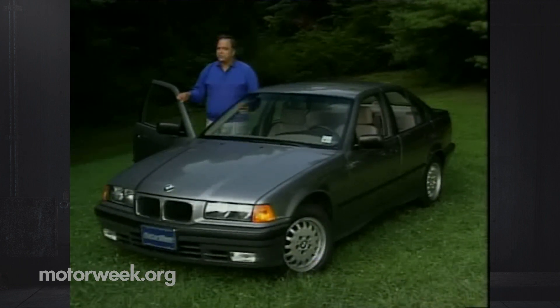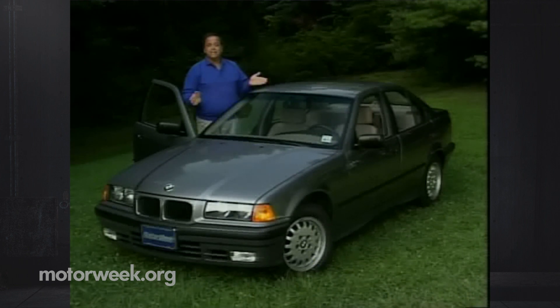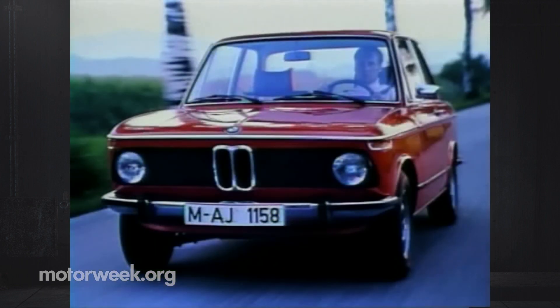Now it's time for that standard to change, but for only the third time in its history. This is the 1992 325i. It's all new, and with a formidable heritage to preserve. The 325i actually traces its roots back to the 2002 of the mid-60s, the first of BMW's modern, compact sports sedans.